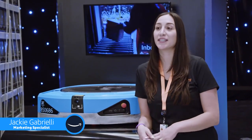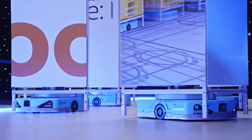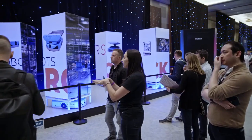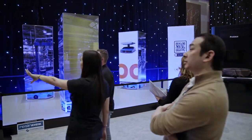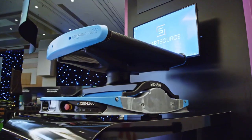We're here at RE-MARS to discuss Amazon Global Robotics technology. We have a lot of different robots within our network, and what we're really excited to showcase at RE-MARS is all of the innovation that Amazon Global Robotics produces.